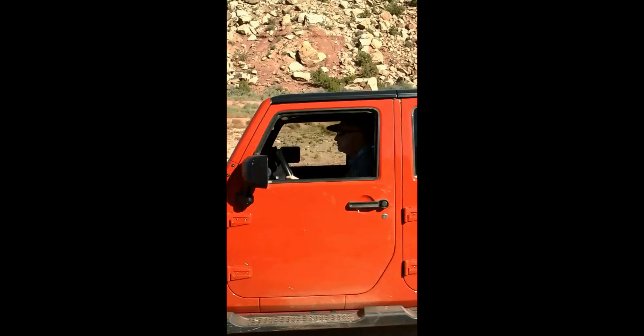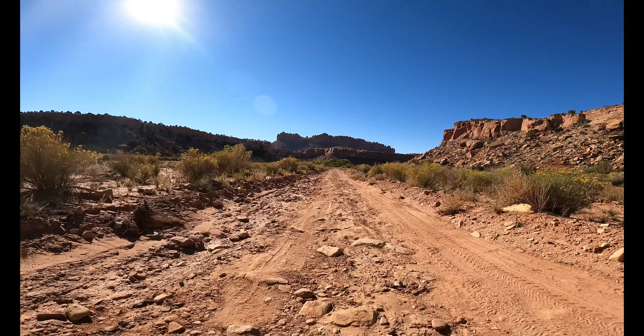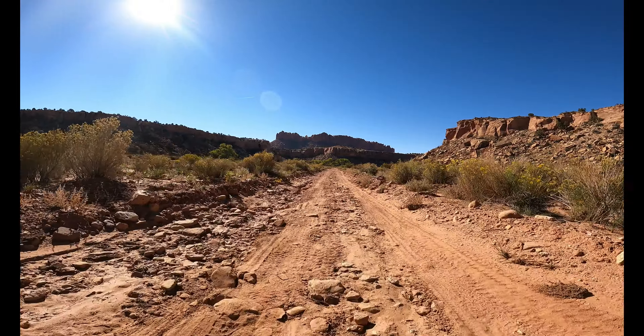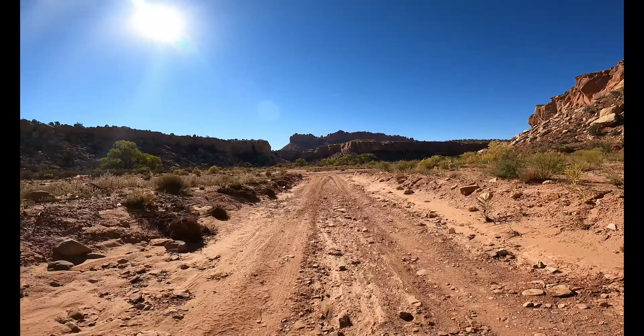Again, nothing too difficult or technical. You see coming up on the left there's a cottonwood tree, and we'll see something straight ahead. This is in the fall of 2022 and the leaves were just starting to turn. And if you watched our other two videos recently — the Poison Springs and the Upper Muley Twist — you were seeing some of the leaves turning on those, especially in the Poison Springs Canyon video. If you're a fan of the changing colors, I recommend you watch that video — the Poison Springs one. There was a lot of color in that canyon.